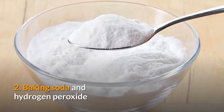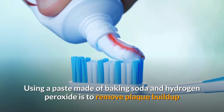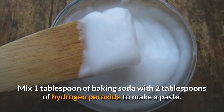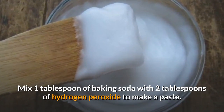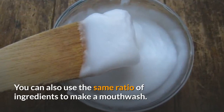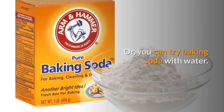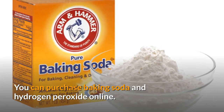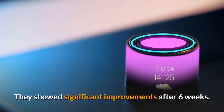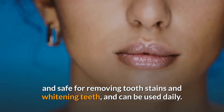Number two: baking soda and hydrogen peroxide. Using a paste made of baking soda and hydrogen peroxide can remove plaque buildup and bacteria to get rid of stains. Mix one tablespoon of baking soda with two tablespoons of hydrogen peroxide to make a paste. Rinse your mouth thoroughly with water after brushing. You can also use the same ratio of ingredients to make a mouthwash, or try baking soda with water. Studies have shown significant improvements in tooth whitening after six weeks, and this method is considered safe for removing tooth stains when used daily.